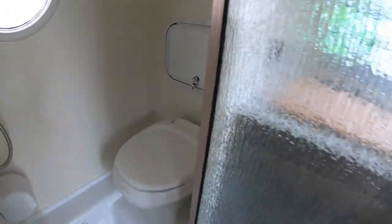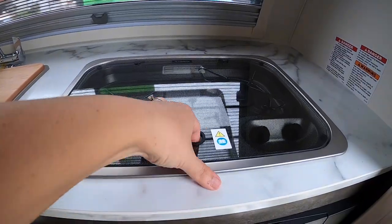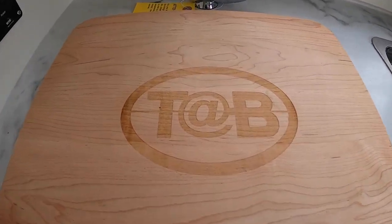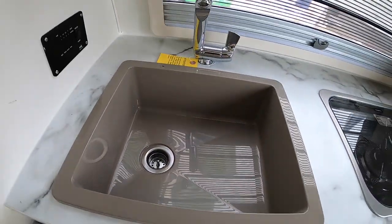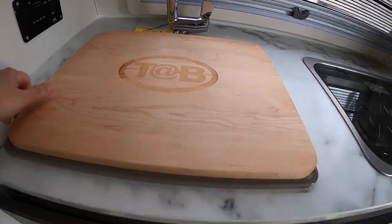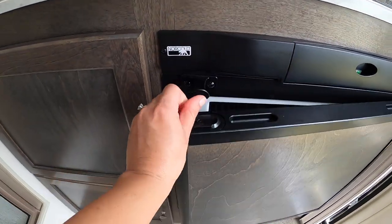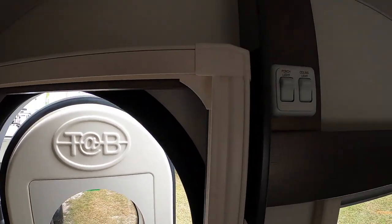I think they're really fabulous. Now with the Tab S, this model has the kitchen inside your little teardrop. There's a cute little sink, storage, a fridge, and a pitch area. Look at that! There's also a porch light and ceiling light — I love this little thing. It's adorable.